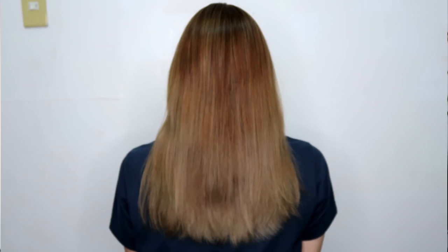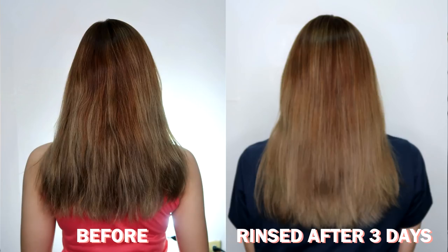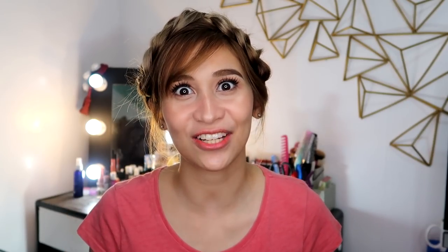And this is how it looks like. As you can see in the picture, the volume came back and it looks a bit straighter. By the way, my hair is naturally wavy. So it has a little bit of straightness even after it's already been rinsed.